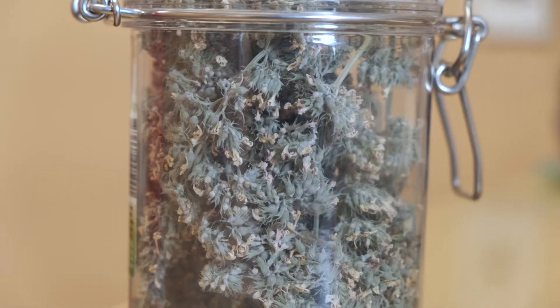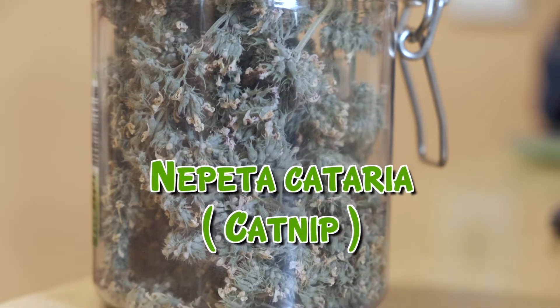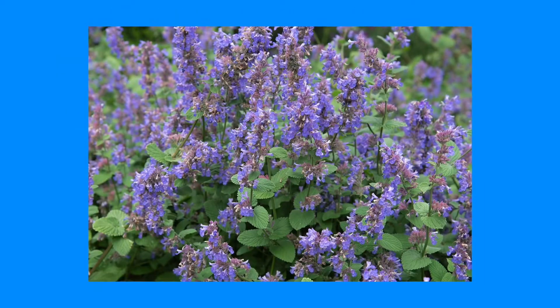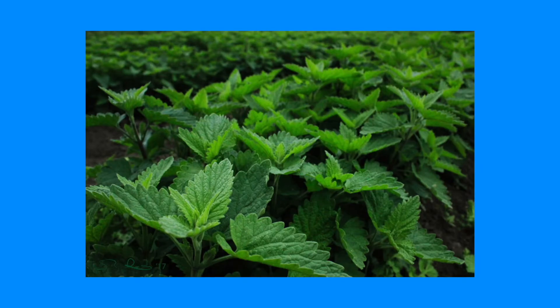So what exactly is catnip? Catnip is from a plant called Nepeta cataria, which has stalks, bulbs, and lavender flowers — a shrub in the mint family. It was first native to Europe and Asia, but now grows wildly across the United States and can even be found growing along highways.